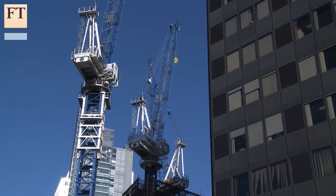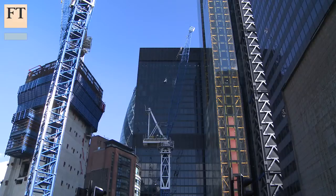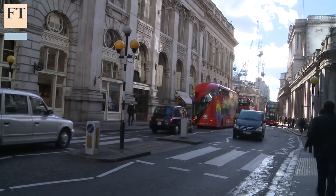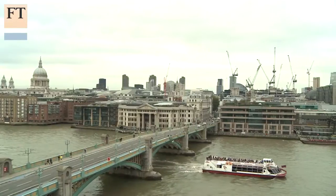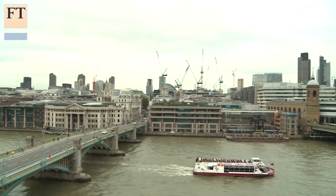Cranes are the first piece of equipment to arrive on a building site and the last to come down. They are also a bellwether of the economy. If you need proof, look at London's skyline which is dotted with cranes. It's a sign of the capital's dominance that between 2010 and 2013, there were more cranes at work in the capital than the rest of Britain put together.